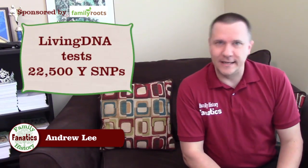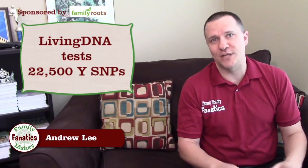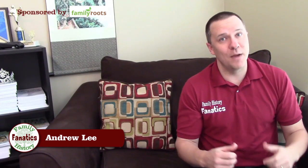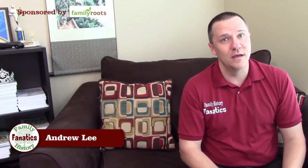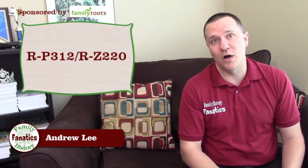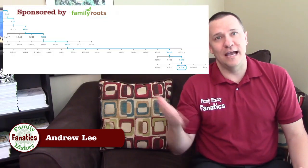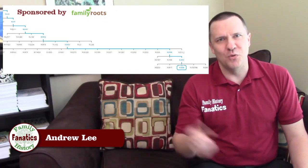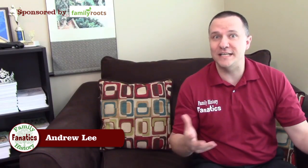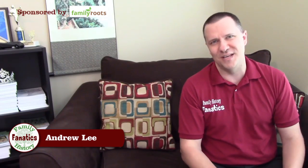The ISOGG website indicates that Living DNA actually tests 22,000 SNPs on the Y chromosome. My Living DNA test doesn't say I'm part of haplogroup R-P311, but that I'm part of haplogroup R-P312/R-Z220, which, as you can see on this tree, is a few more steps down the haplogroup tree. This would indicate that they're testing for more SNPs and have found other terminal SNPs beyond what 23andMe has found.